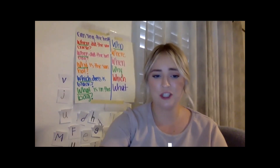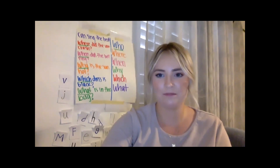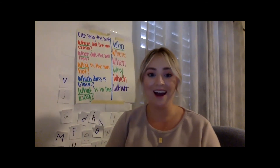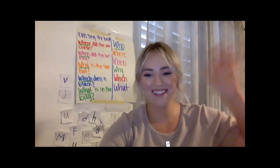Now I'm going to share my screen so you can see if we finished our work for the day. Did we do our blending and segmenting? Yes, we did. Did we do our tricky words? We did — and what were some of them? Very good. We did our review of punctuation — question marks and periods. And did we do some practice with our questions? We did. We've completed all of our lesson for today. I hope you enjoyed it and have a wonderful rest of your day. I'll see you again soon. Bye, friends!